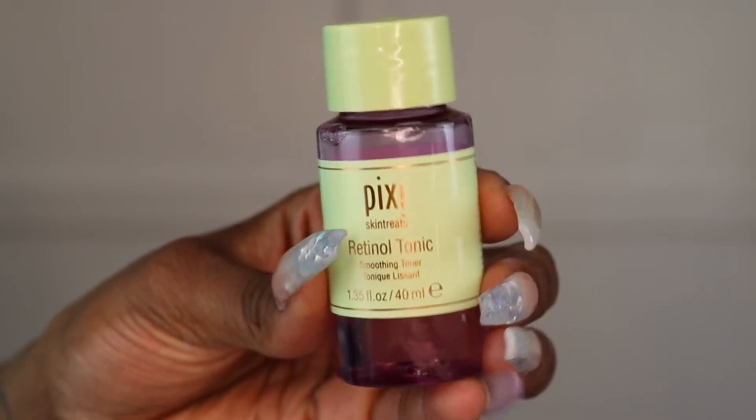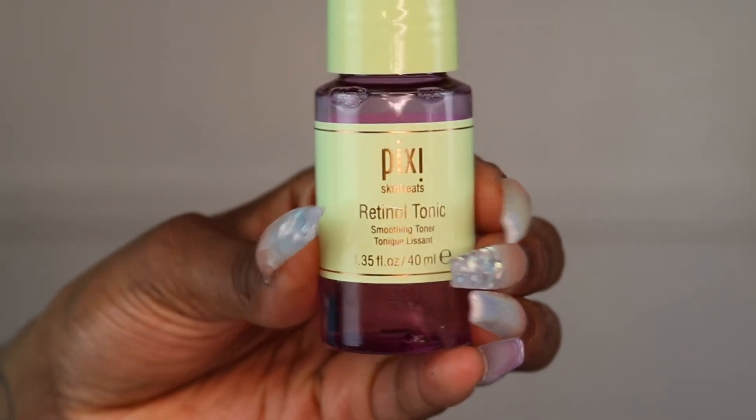After cleansing, I go in with a toner — I'm using the Pixi Retinol Toner. I use this to clean my face and make sure I got all those products off. Toning is really good when it comes to dark scarring and hyperpigmentation. Then I just use my fan to cool it down before I go in with any other products.